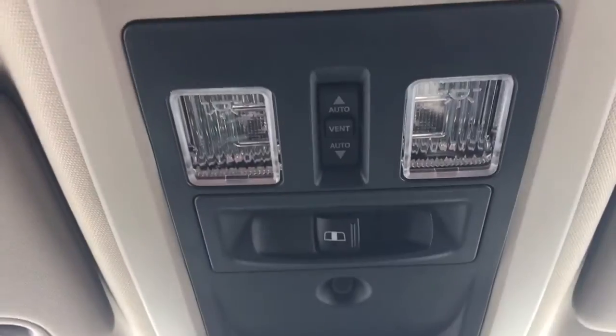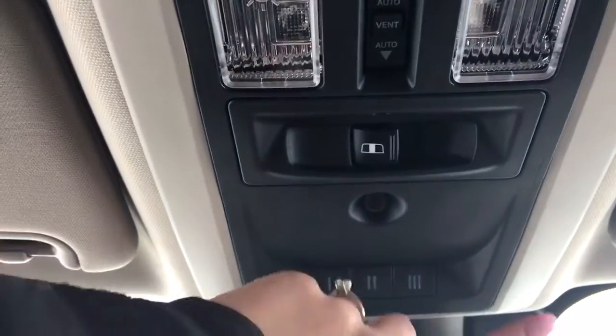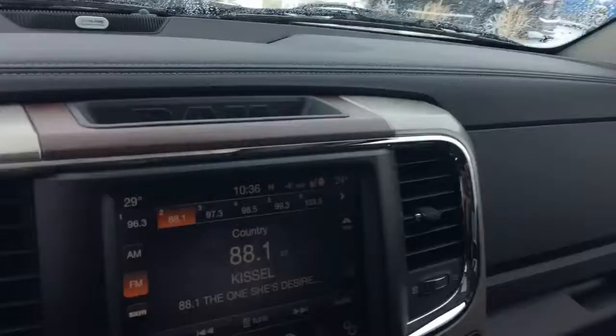Way up at the top here you've got your sunroof, your rear sliding window as well as your three garage door openers. The sunroof is great come summertime, which hopefully is very soon.